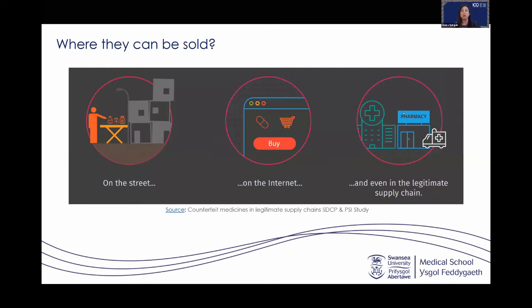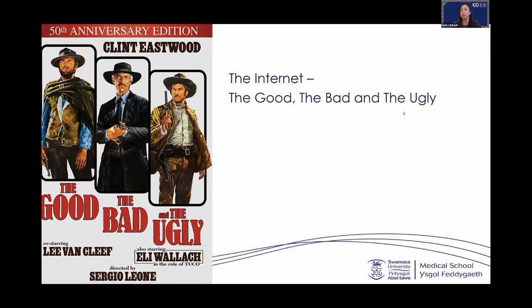Counterfeit drugs can be sold anywhere — on the street, on the internet, and they can even be found through legitimate supply chains including pharmacies. This has emerged because of increasingly complex global supply chains, the rise of internet pharmacies, and advancement in technologies that made it very easy for criminals to produce and sell counterfeit drugs.